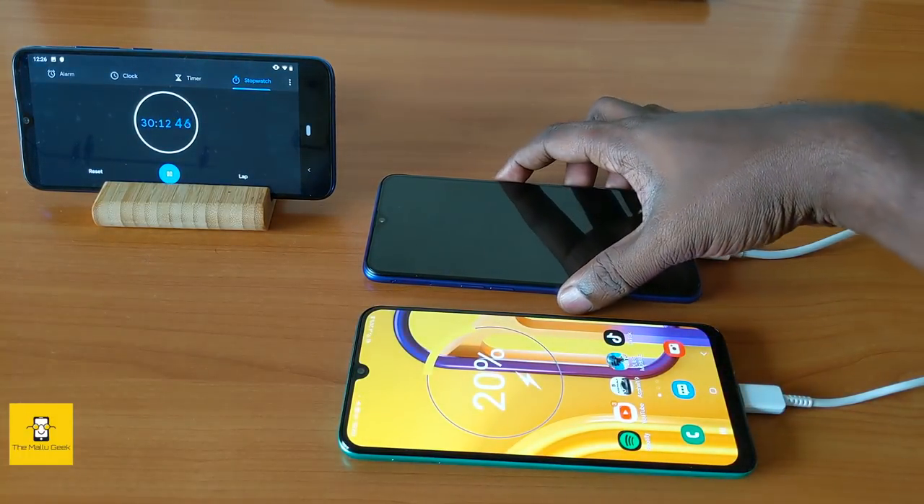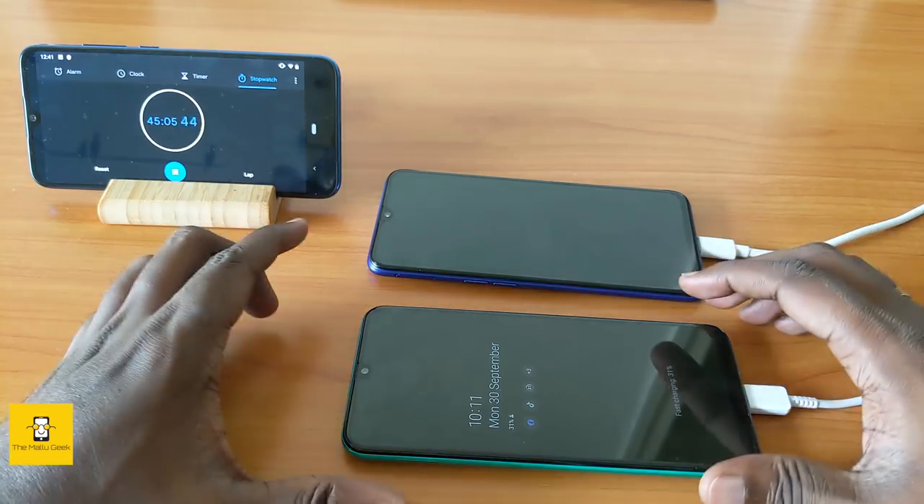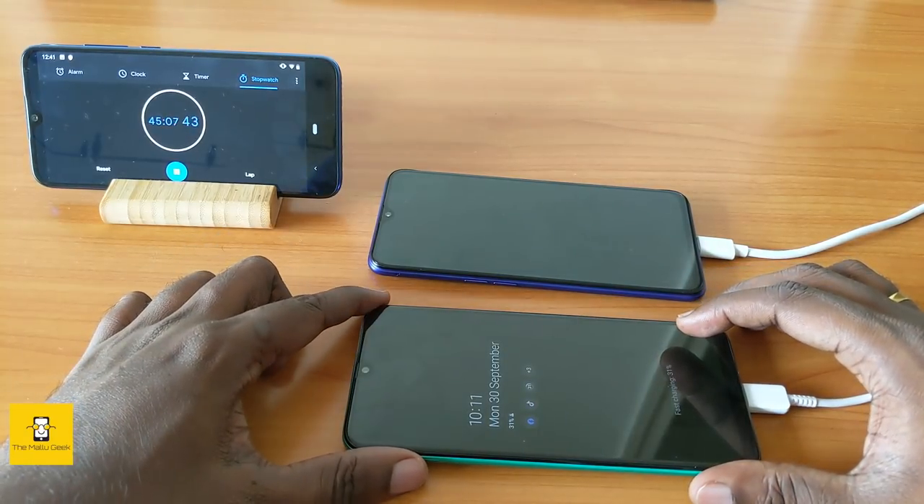After some time, the M30s is at 20% while the Realme XT is already at 47%, showing more than double the charging speed. The Realme XT maintains a good lead thanks to its faster VOOC 20W charging support. We note some temperature increase during charging.